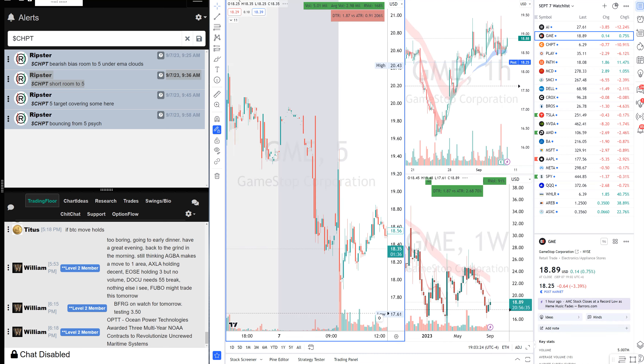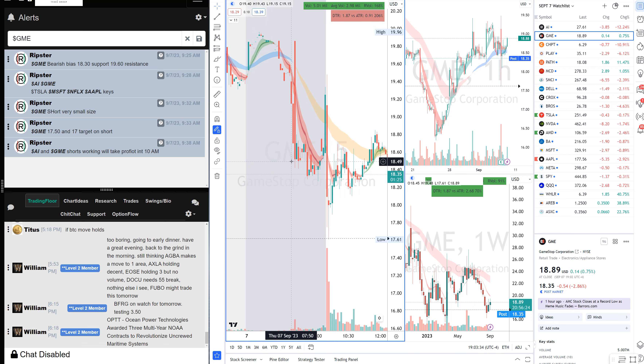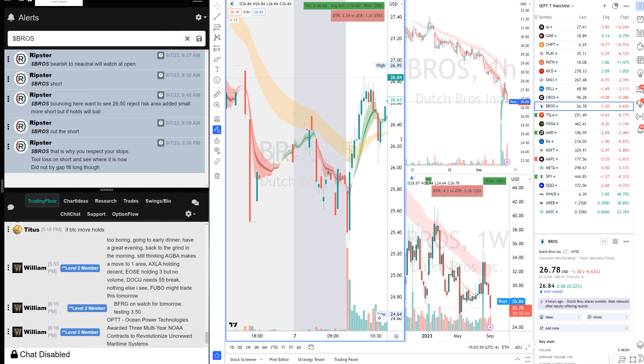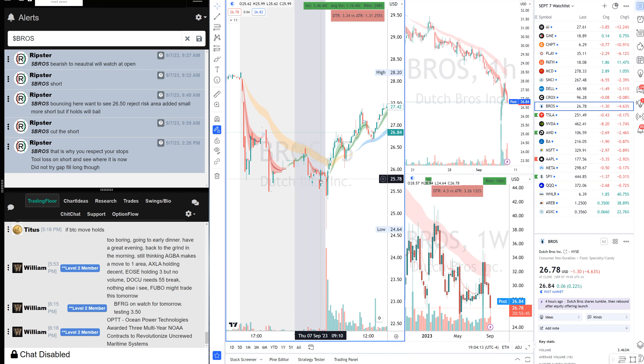On GAMEY I was short but it didn't pay as much. Very small size — it opened around 19, hit 17.60, my target was 17.50–17.70. When it started to bounce and hold a level I was out. Tiny green, but AI and CHPT were much better shorts. On BROS I was short out of the gate, but it swiped right back up and squeezed me. I took about a $1.30 loss and got out — I didn't stick with the loss because it could have turned into a three-dollar loss.